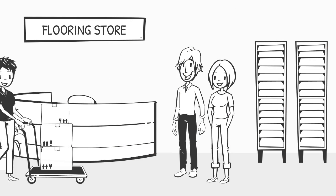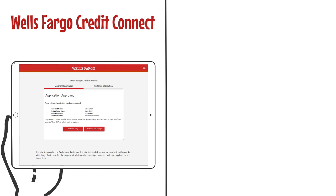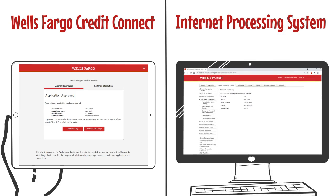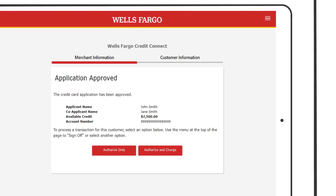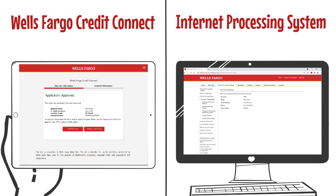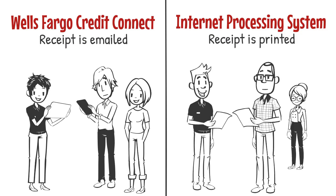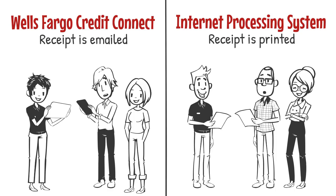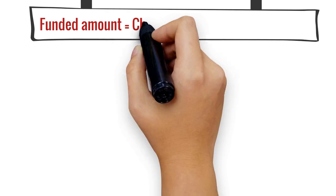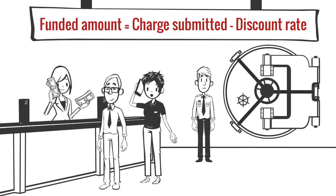If the customer receives the flooring the day they make the purchase, you will use the 'Authorize and Charge' option in either Wells Fargo Credit Connect or the internet processing system. This submits the charge to the customer's account immediately. For Wells Fargo Credit Connect, the receipt is emailed to the customer. If using the internet processing system, print two copies of the receipt — one for the customer to sign and be retained by your business, and the other for the customer to receive.